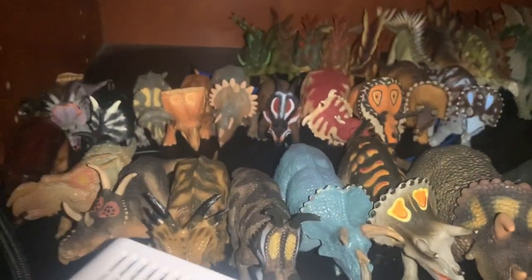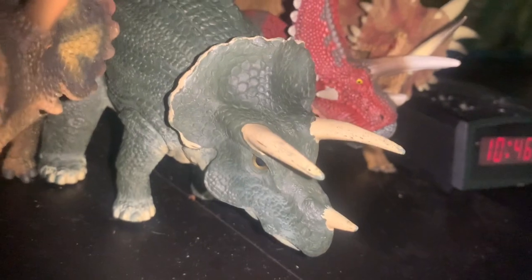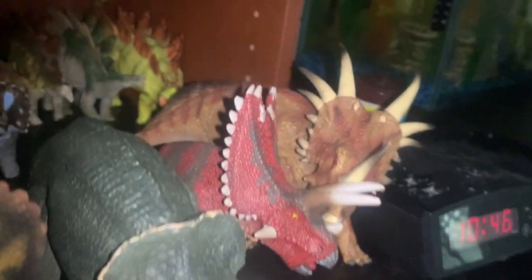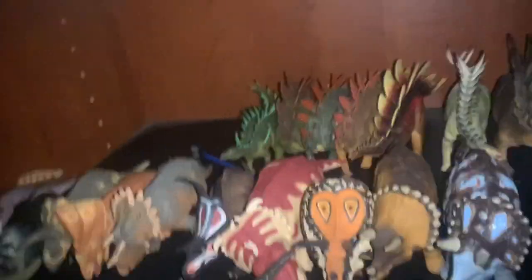Moving down to some shelves that have seen changes — first up is the Ceratopsian shelf. It hasn't really changed too much, but it does have one really cool new addition: the Secudahabe Triceratops. This figure I really like, and I think it's a great welcome addition to my collection. The Stegosaurus figures haven't really changed much either.